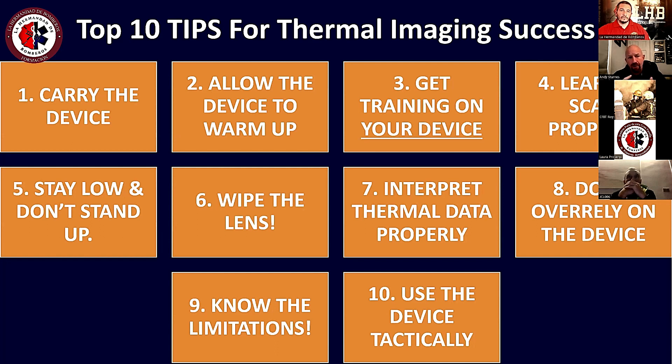Now that we've learned to carry the device, allow it to warm up, and we're trained on it — we have to learn how to scan that environment properly. Many firefighters have been taught to scan improperly, which causes the camera to fail. We teach firefighters to scan differently: start their scan low and then work inward in that environment. We'll explain further in the program why that's important.